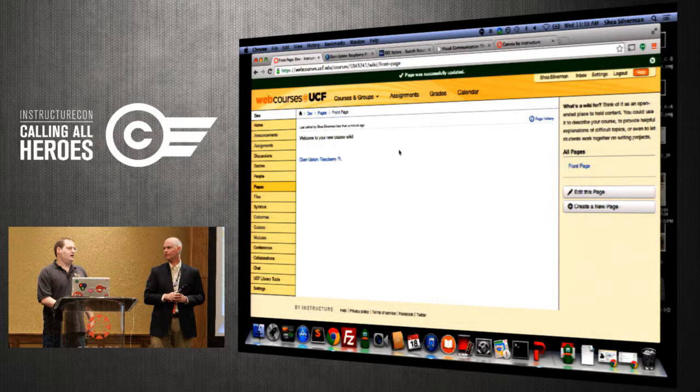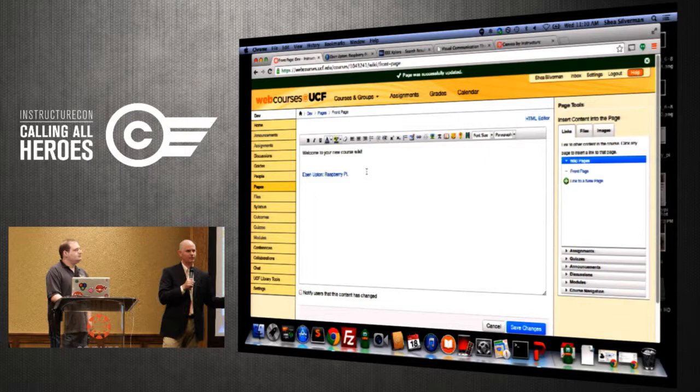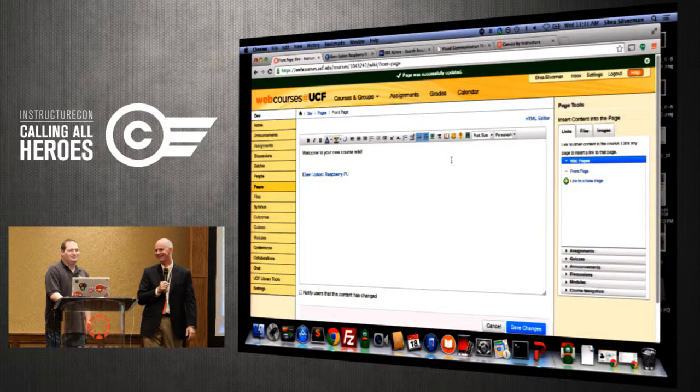Our library electronic resources manager is constantly adding new databases into our main EBSCO database. The OneSearch Lite is kind of a front-end EBSCO search that covers about 80 to 90% of library holdings. If it's in the library, a faculty member will find it through this tool, and if you're on the UCF network you won't have to log in.